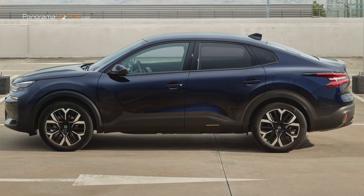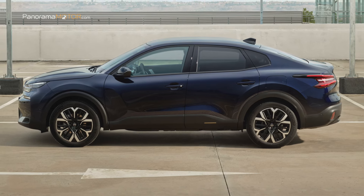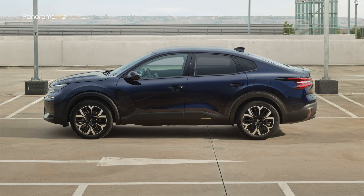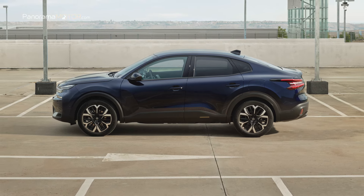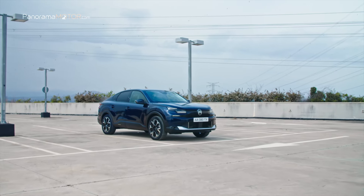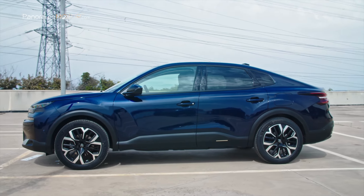En el lateral, las nuevas llantas Amber de 18 pulgadas con acabado diamantado bimaterial y esculpido con precisión encarnan una combinación perfecta de estética y funcionalidad. Su diseño aerodinámico no solo es agradable a la vista, sino que también contribuye a mejorar el consumo. Los protectores laterales se han rediseñado para ofrecer un aspecto más fluido, ayudando a alargar visualmente la silueta del coche y dándole un aspecto más dinámico.